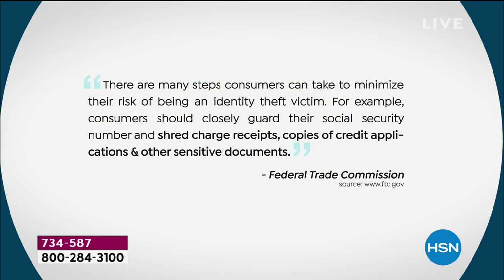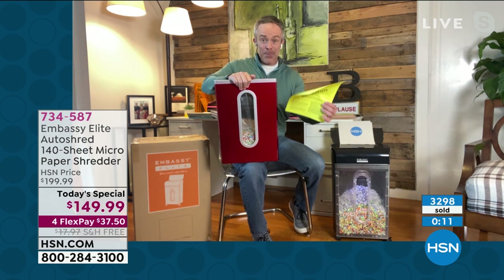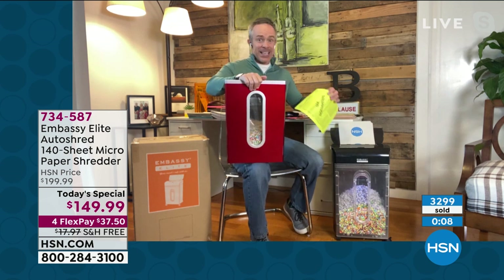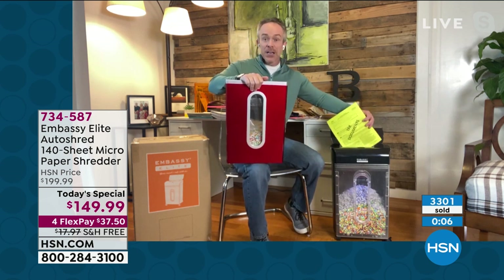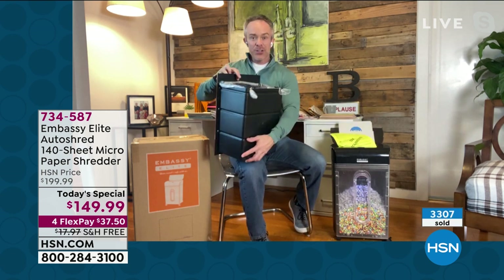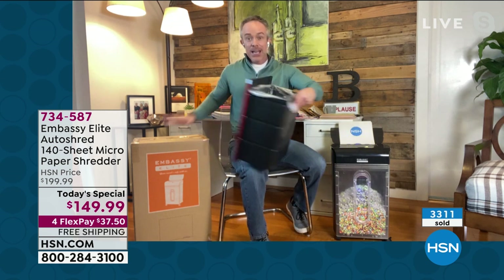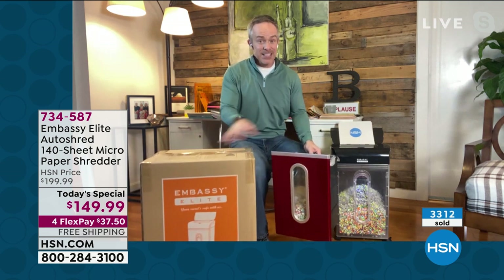It starts with that protection of our identity, from our credit score to our insurance rates. We've got shred charge receipts, shred credit applications and other sensitive documents — and that's the government. Keep in mind it's the beginning of the year, but 49% of all identity theft happens during tax season because we're digging stuff out of filing cabinets and printing it off. So shred that stuff. Embassy gives us fun, shiny colors so it's going to look good if we leave it out. The bin even has a little eyelet so if you get those liners it holds in place. This big box ships to you for free because it's a Today's Special.